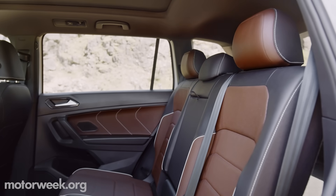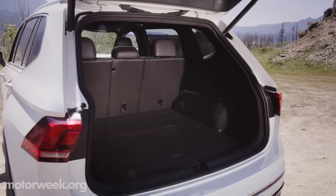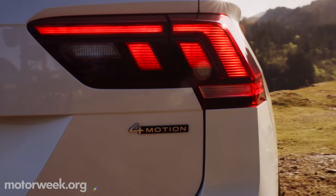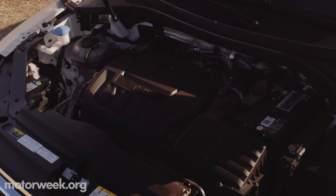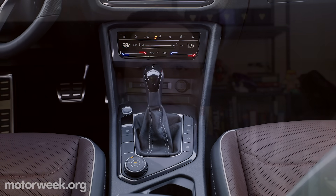As before, we get the long wheelbase version only here in the States, which allows for a third row, provided you stick with front-wheel drive. 4Motion All-Wheel Drive is available with all trims, working with the current powertrain combo — a 184-horsepower turbo 4 and 8-speed automatic transmission.